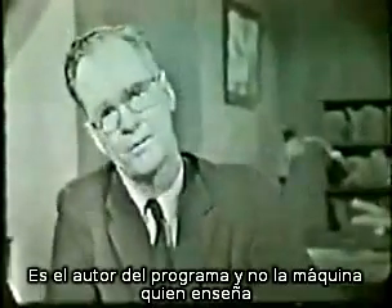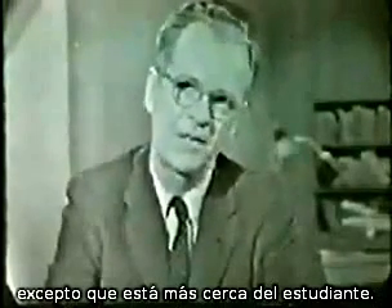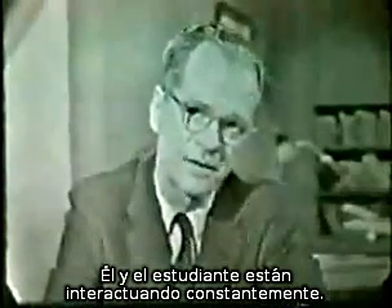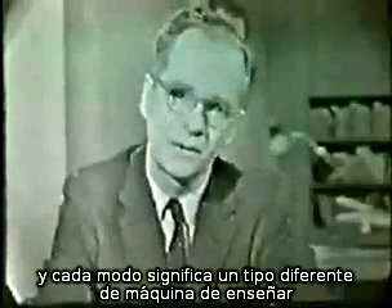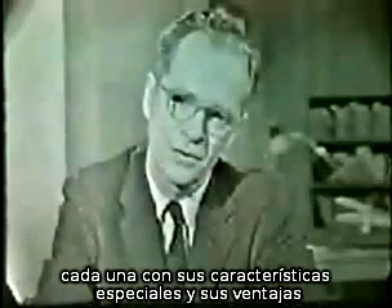It is the author of the program, not the machines, who teaches. He stands in the same position as a textbook writer, except that he is much closer to the student. He and the student are constantly interacting. This interaction can be mediated in different ways, of course, and each way means a different kind of teaching machine, each having special features and advantages.